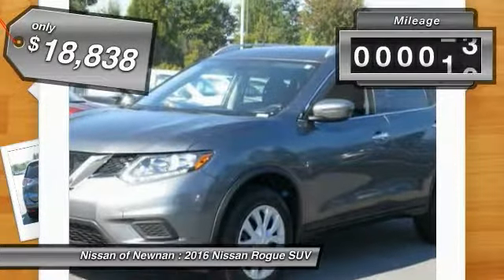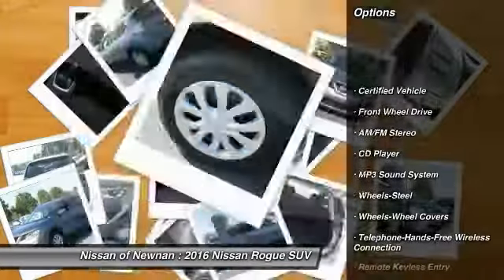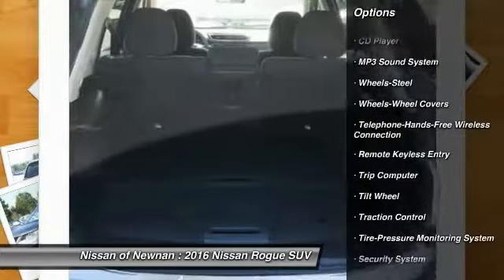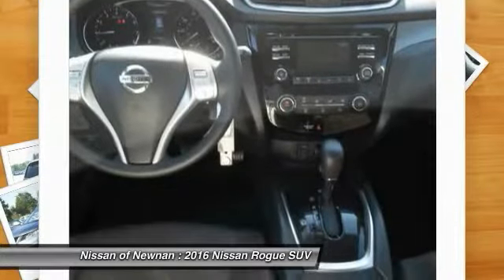This vehicle has less than 25,000 miles. Here are some of this vehicle's great options: traction control, Bluetooth wireless data link for hands-free phone, air conditioning, power steering, cruise control, AM FM stereo radio, FWD, trip computer, security system, and bucket seats.